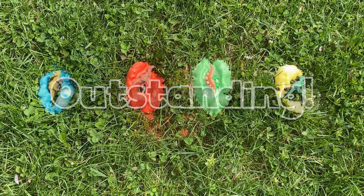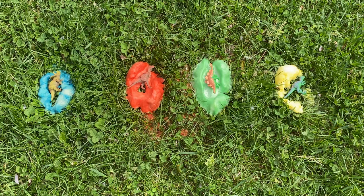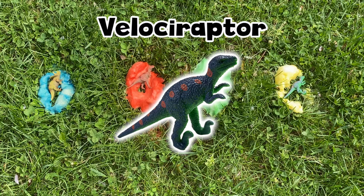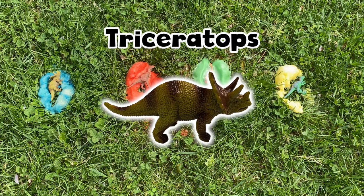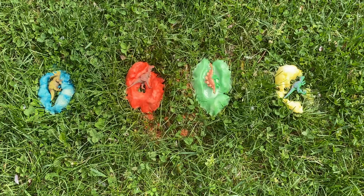Outstanding! Today we discovered and helped hatch four dinosaur eggs: a Velociraptor, a Stegosaurus, a Tyrannosaurus rex, and a Triceratops. Thank you for your help! You did a great job!